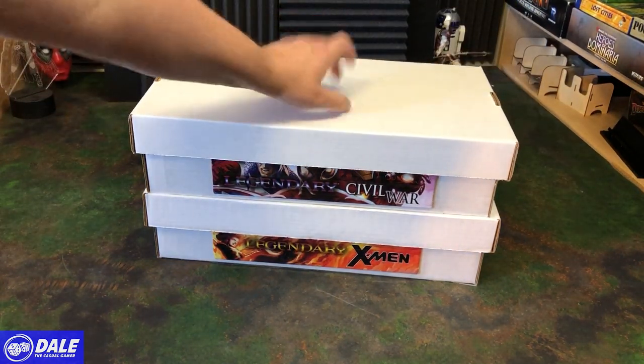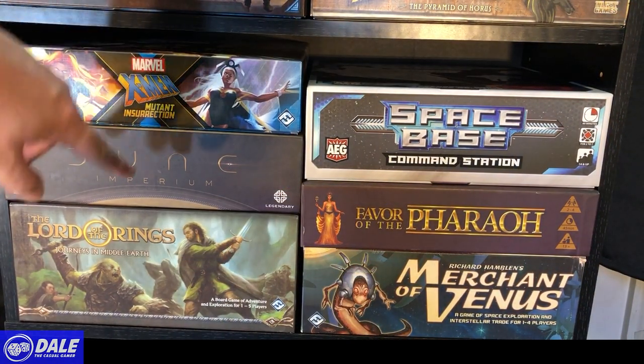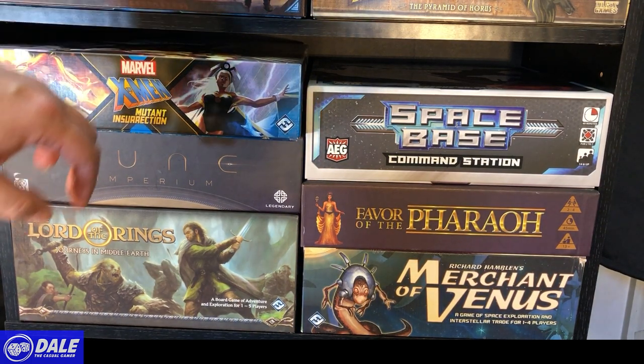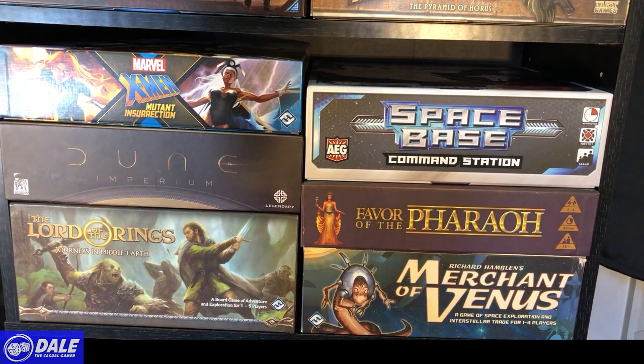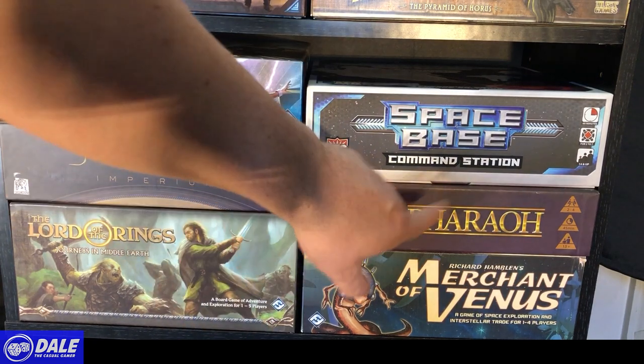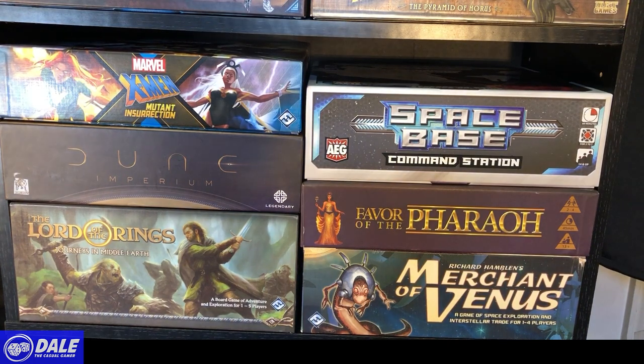My new X-Men: Mutant Insurrection — the more I play this the more I'm enjoying it, but I recommend it with three or more players. Dune: Imperium still needs to get to the table more with multiplayers. Lord of the Rings is another scenario-based game I need to get played more. Space Base — love this game. Favor the Pharaoh is another dice rolling game, and Merchants of Venus — just because of Eric Summerer at the Dice Tower — it's a very random but fun pick-up-and-deliver game.